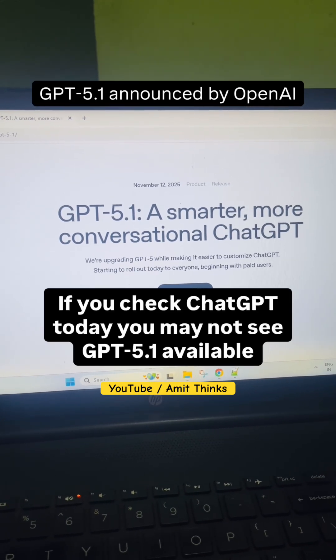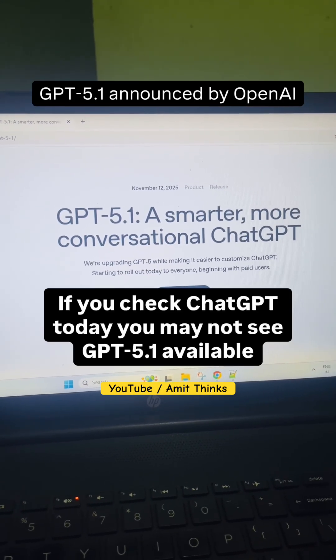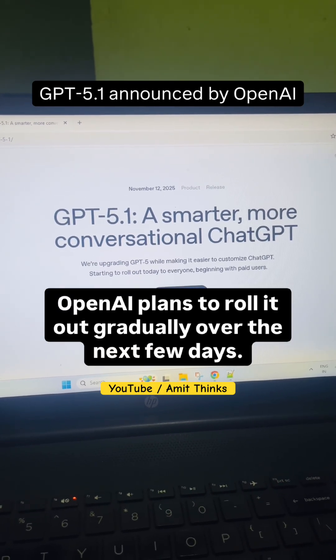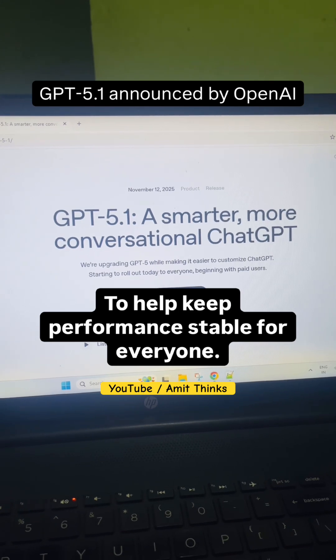If you check ChatGPT today, you may not see GPT 5.1 available immediately. OpenAI plans to roll it out gradually over the next few days to help keep performance stable for everyone.